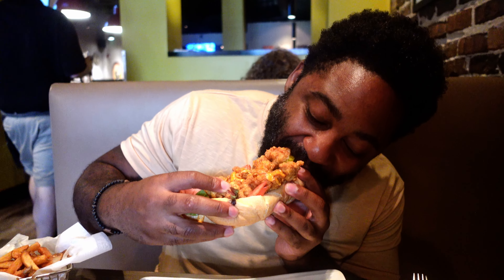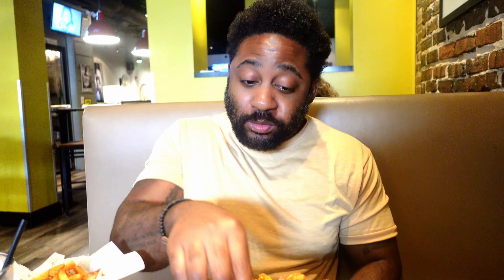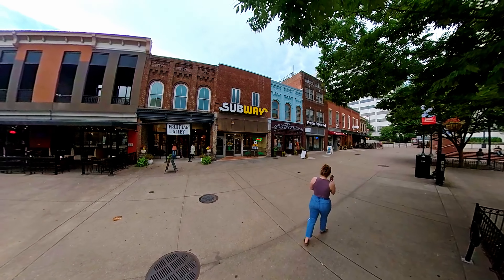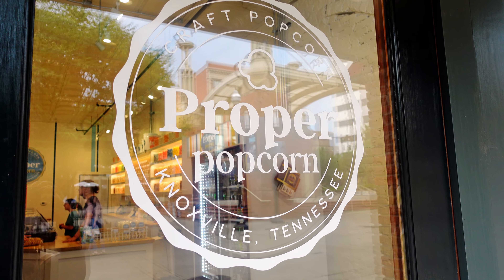We grabbed a quick lunch at Knott Watson's. I got the fried pickles and the alligator po'boy. Tony got the Caesar salad with steak — he would have preferred a burger, but was trying to be healthy that meal.